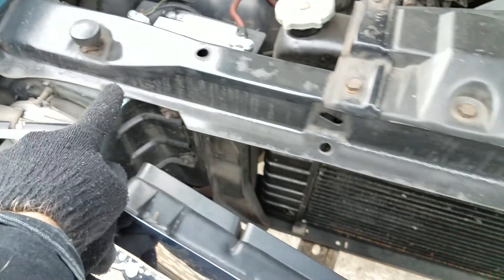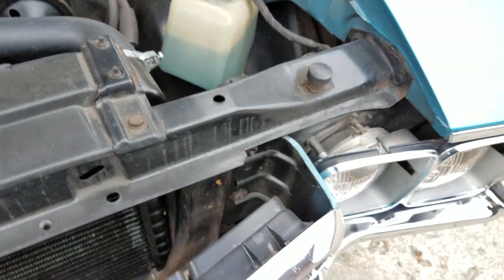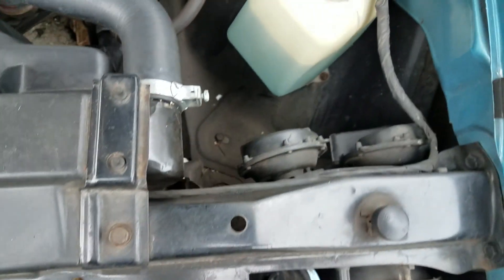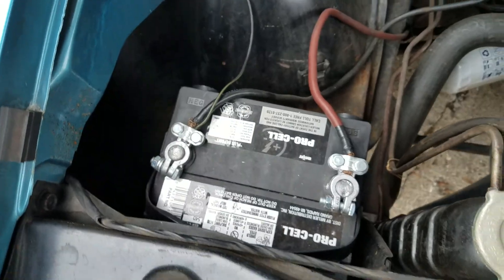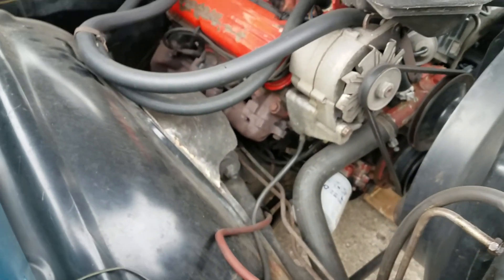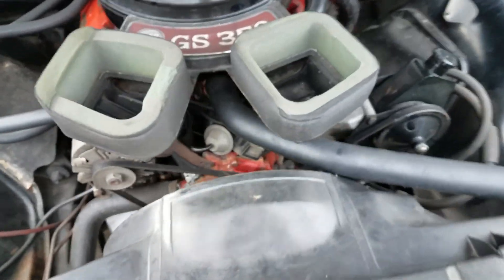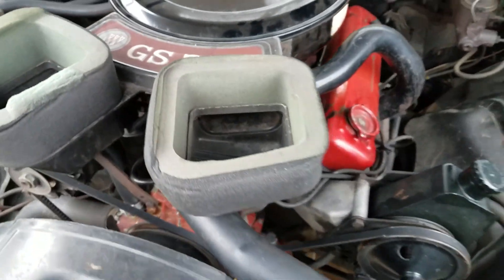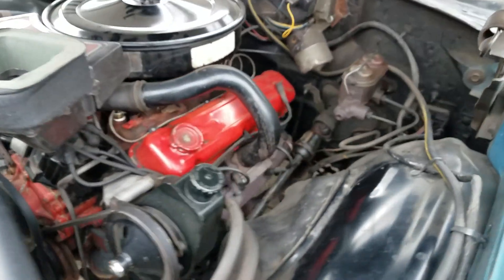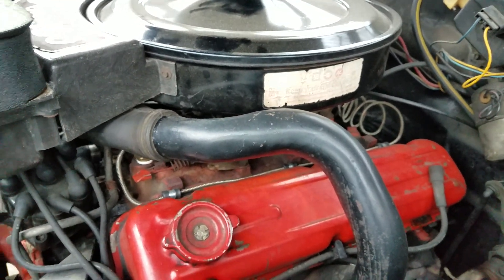Peeking under the hood, the original core support looks really nice — no indication of any physical damage. The body support bushings are original. The battery is not original size or style but it works. There's no reason to believe that little 350 has ever been out of here.